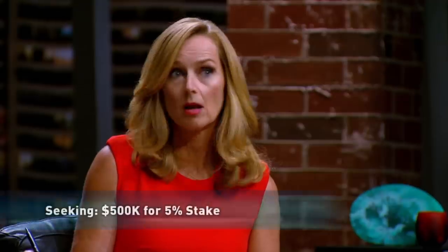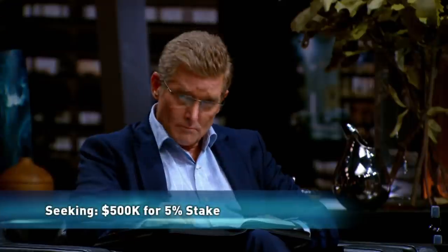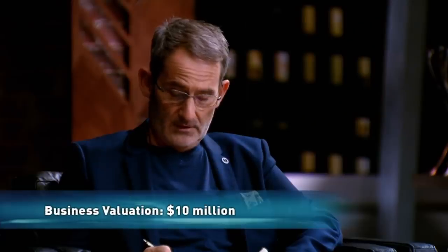What we are looking for from a shark is $500,000 for 5%. Your request was for $500,000 for 5%, valuing your business at $10 million. Wow. Is that correct? That's serious. That's big and we look forward to seeing it.